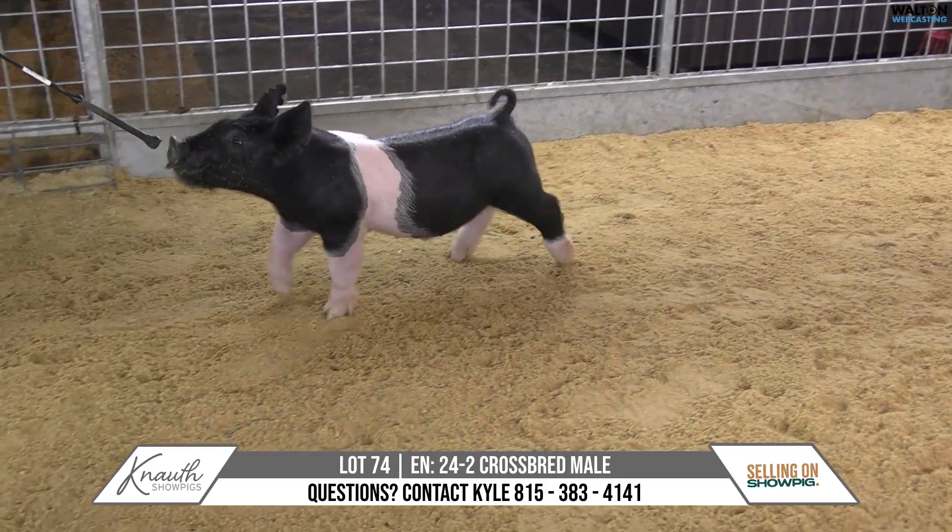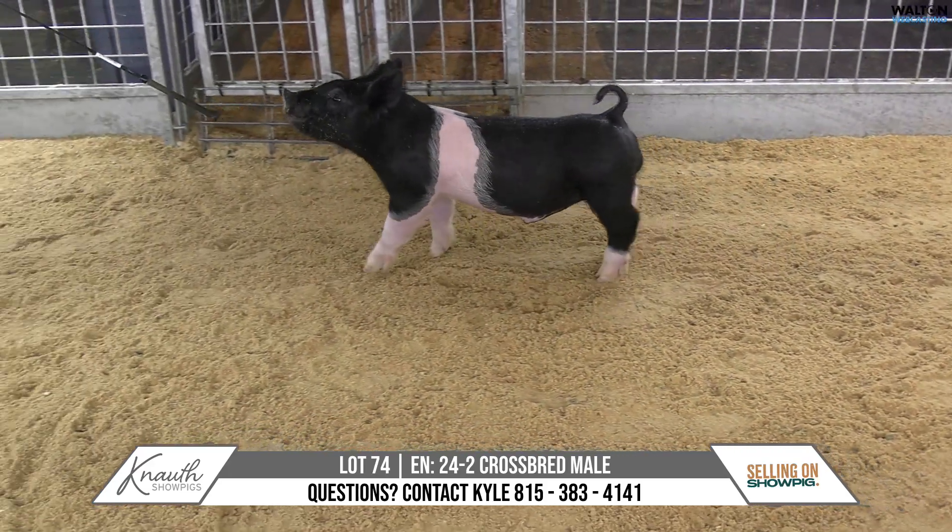24-2, crossbred male, lot number 74 — lead the way, play it cool, breaking rules.